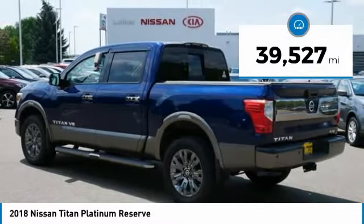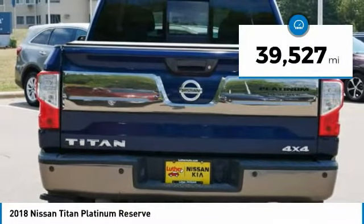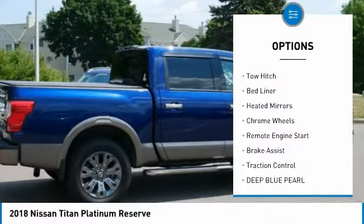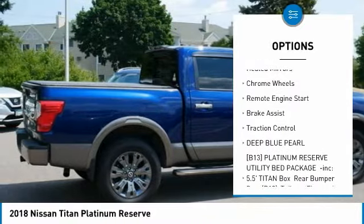This vehicle has less than 40,000 miles. Here are some of this vehicle's great options: four-wheel drive, tire pressure monitor, blind spot monitor, tow hitch, bed liner.